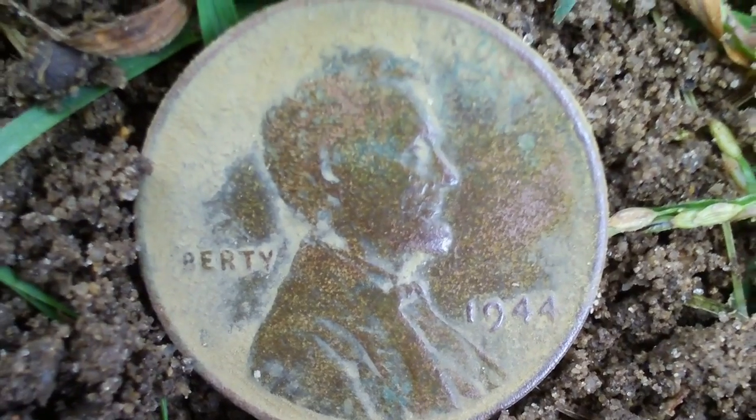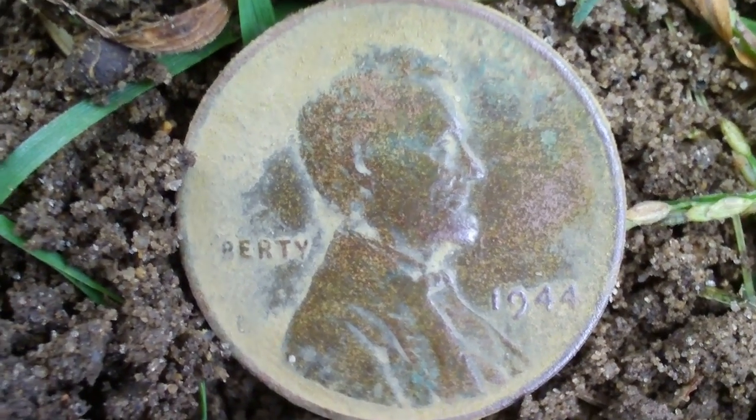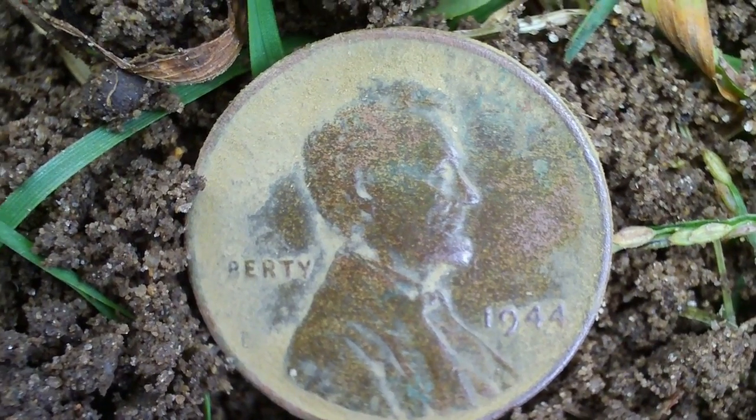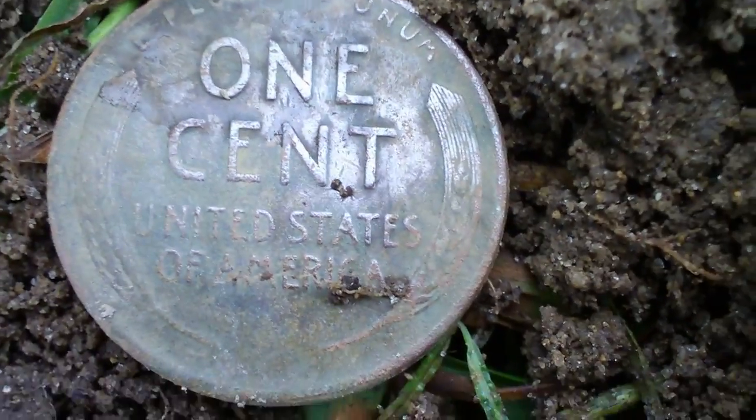And a third coin is another wheat penny. Been here about 10 minutes, so hopefully we'll pop some silver here. And a fourth coin here is another wheat penny. Seems to be a lot of wheat, some activity in this area, so hopefully we'll cross some silver.